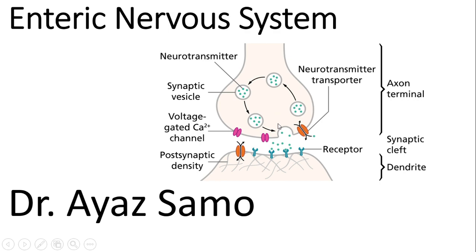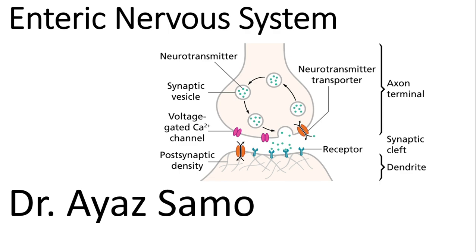This neurotransmitter provides either excitatory or inhibitory function. Now, we know that our gastrointestinal tract is made up of four layers: first is mucosa, second is submucosa, third is muscularis, and fourth is serosa.